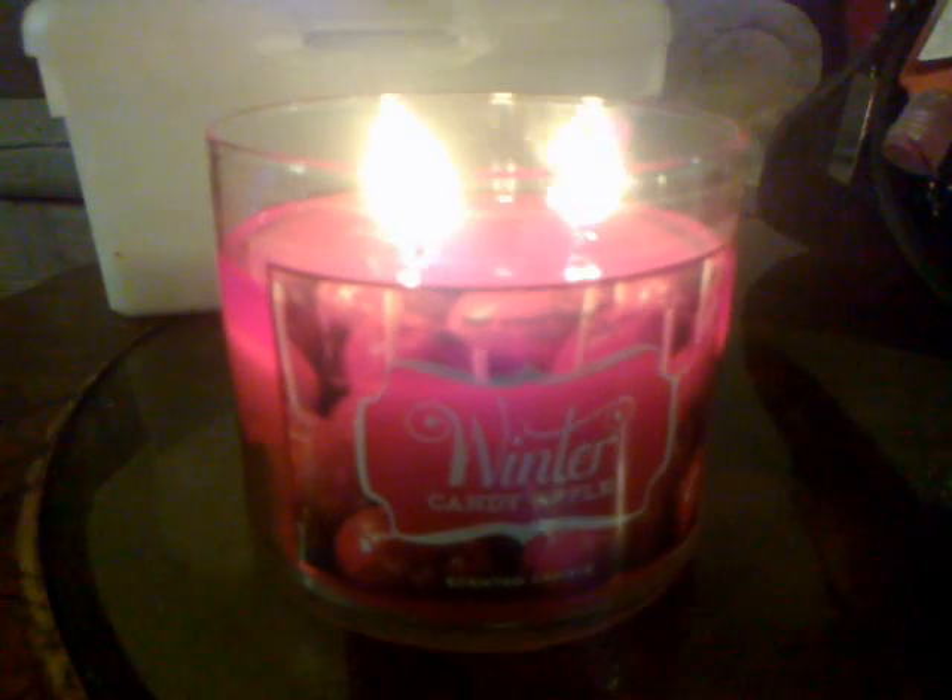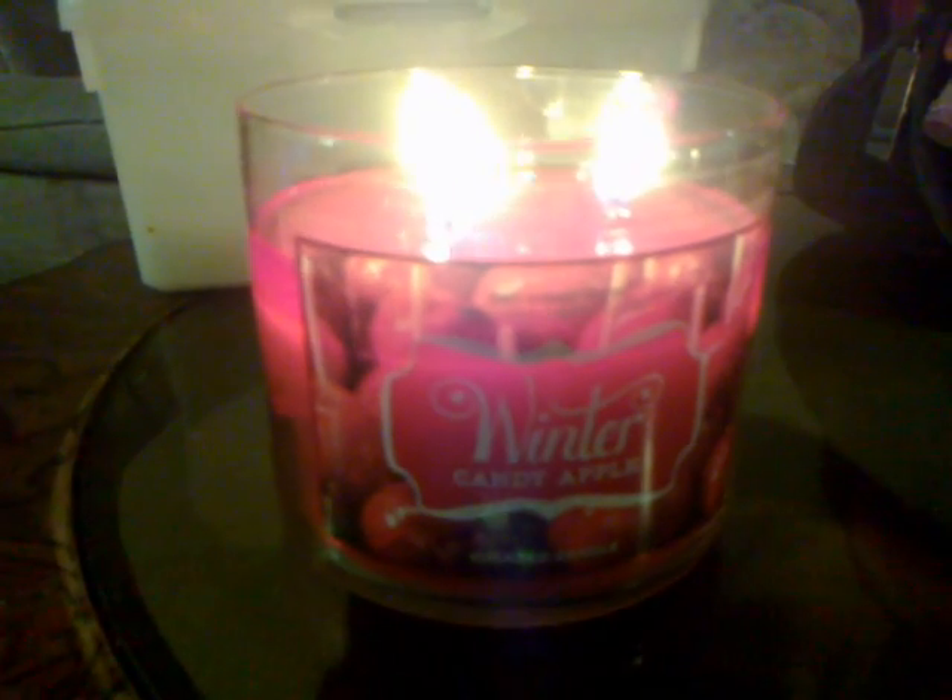It's burning beautifully and evenly. I love the packaging on this with the candied apples, and I love the color of the wax. It's really pretty. I definitely recommend this for people that like apple scents and floral scents. Thank you for watching.